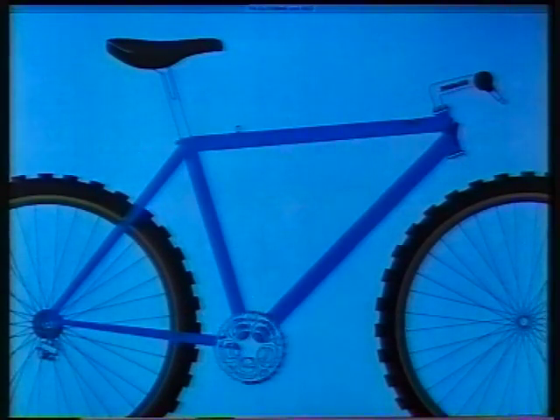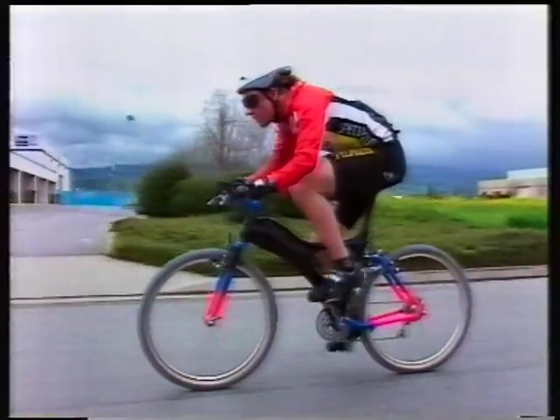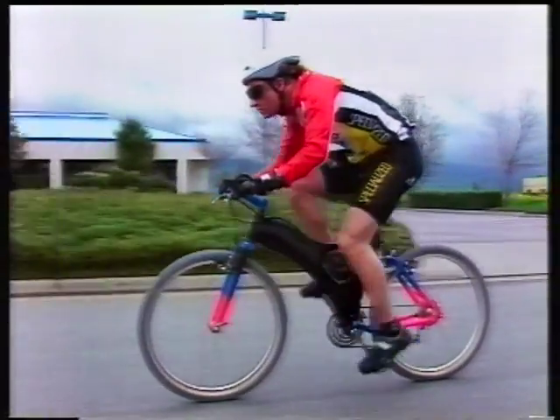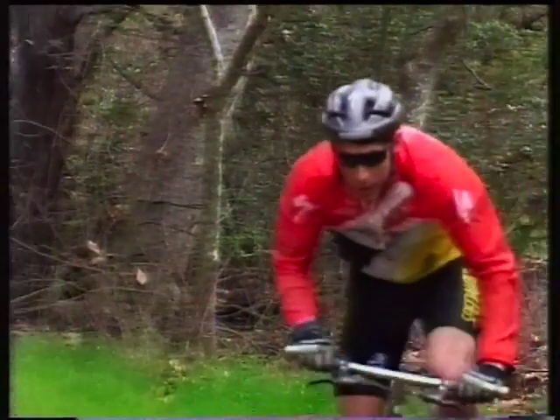Suspension on the Specialised bikes is similar to an aircraft's landing gear — air at the front and oil damped at the back. And it's not just to permit a smooth ride. The suspension helps the bike stick to the ground, and together with the disc brakes, the rider has much better control.